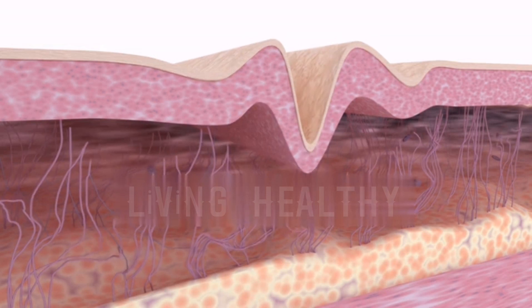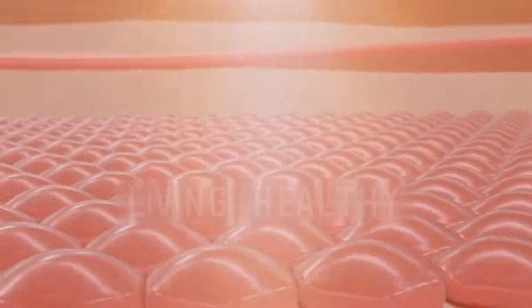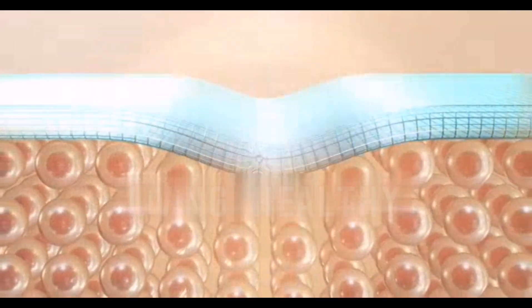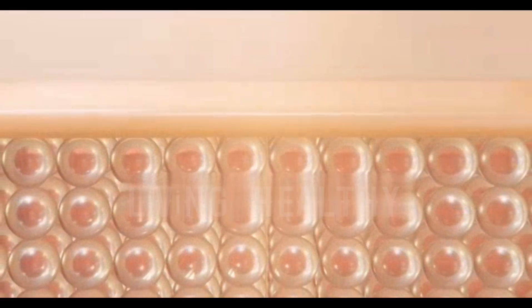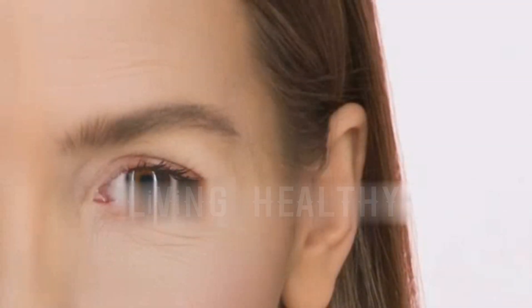RLT reduces wrinkles and signs of aging by stimulating collagen development. Red light helps support collagen production, which is responsible for keeping your skin elastic and tight. It is okay to use RLT twice a day for 10 minutes to remove fine lines and wrinkles on your face. Using RLT on the skin of your face also softens your skin's texture and reduces the size of your pores over time.